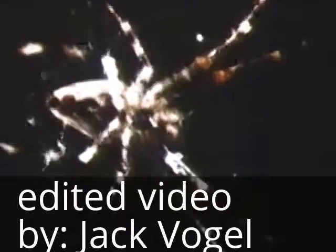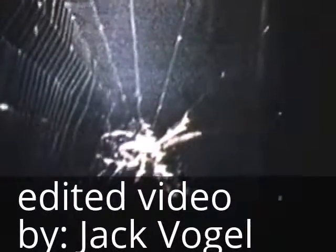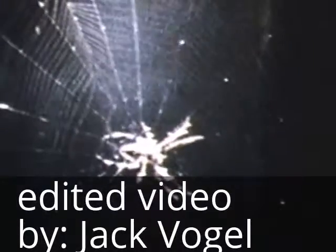They called her Arabella the space spider. Actually, Arabella was one of several student experiments on Skylab. The question raised by a young high school student from Massachusetts was: can a spider spin a web in the absence of gravity? The answer, as you can see, was yes.